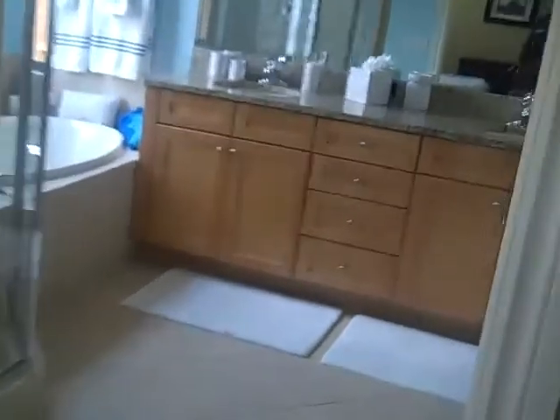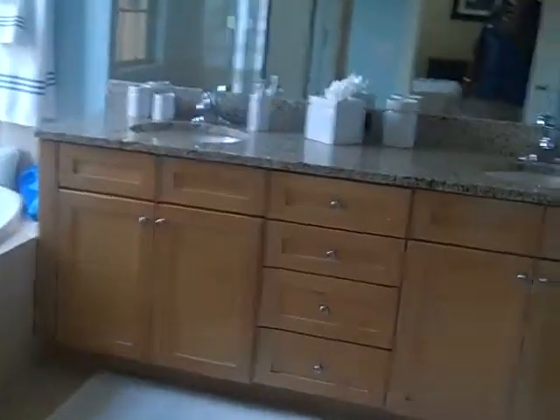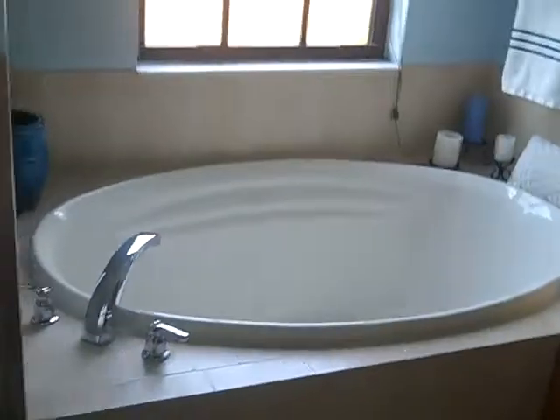The master bath has a double vanity, a nice big soaking tub, and an oversized shower. It also has a large, super oversized closet, plus a separate throne area.